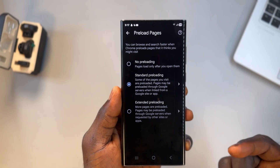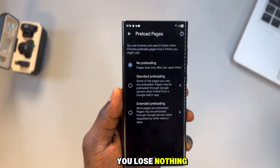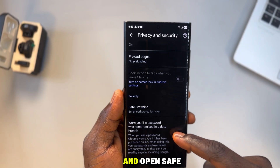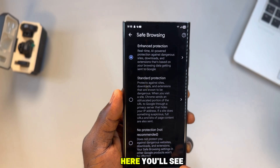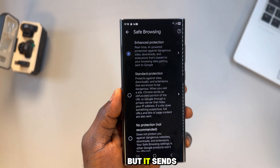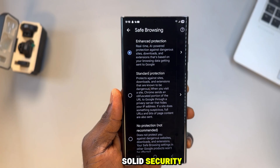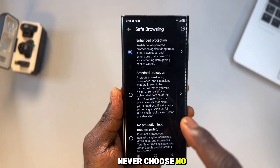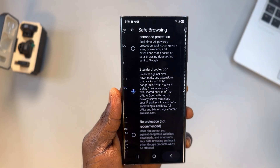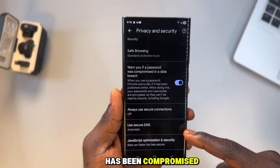Scroll down to the security section and open safe browsing. Here you'll see different protection levels. Enhanced protection gives stronger malware defense but it sends more of your browsing data for analysis. Standard protection gives solid security without excessive data sharing. Never choose no protection. For most people, standard protection is the safest balance.